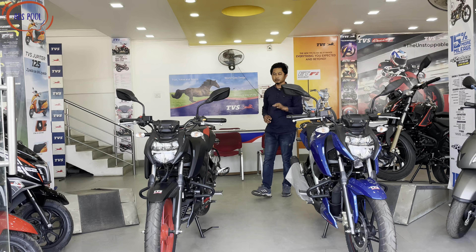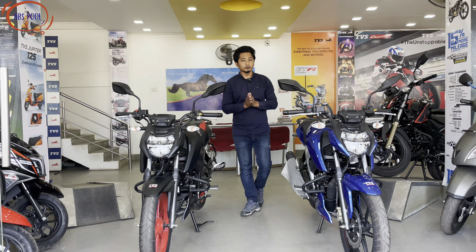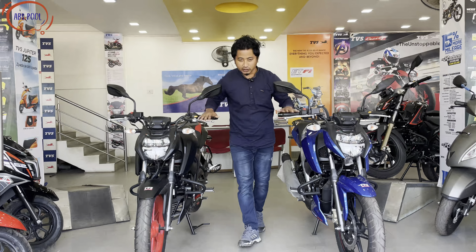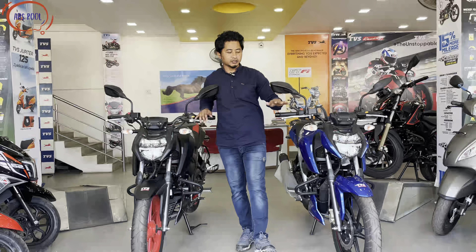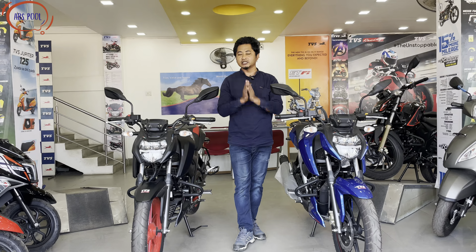Hi guys, I hope all of you are doing great. Welcome once again to another new vlog. It's my TVS showroom location. You can see this is the new model and this is the old model. I'm here to get details — finance details and a full survey. So let's quickly begin the vlog.